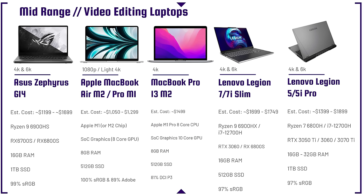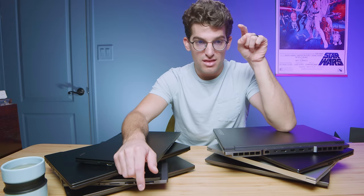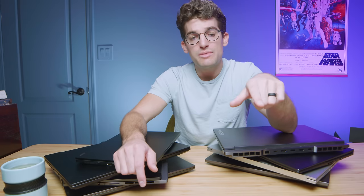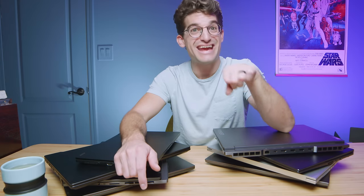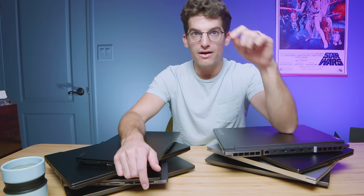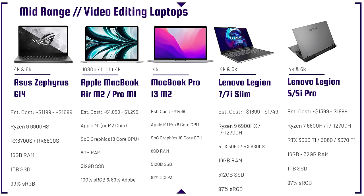The absolute best bang for buck on this entire lineup is the Asus Zephyrus G14 with the Ryzen 9 6900HS and the RX 6700S GPU — an 8GB VRAM card that's a killer 6K video editing laptop, destroying 4K in its sleep. It normally retailed for $1,649, but I've heard of people getting it for $999 and it's currently on sale for around $1,199 at Best Buy.